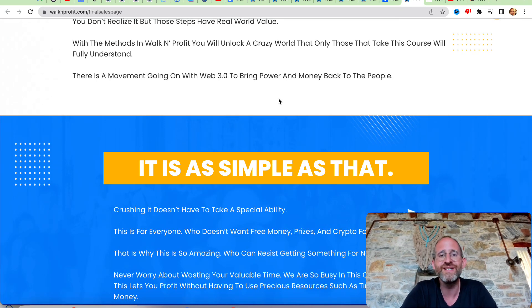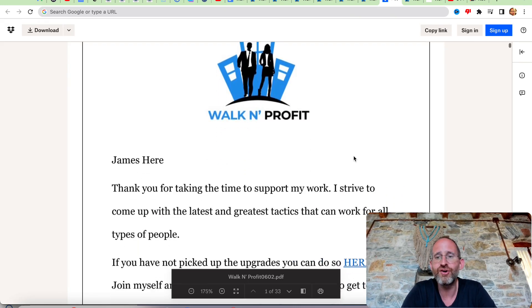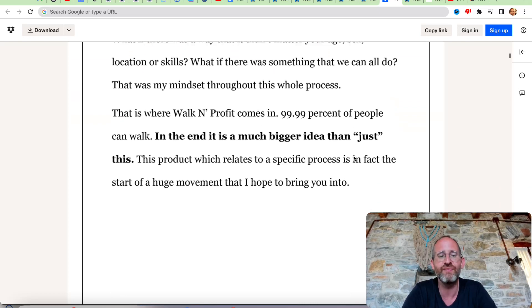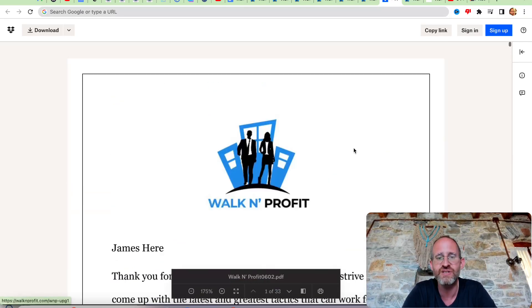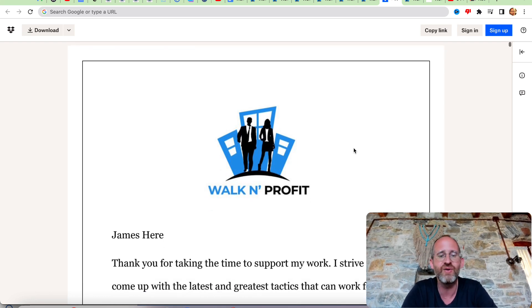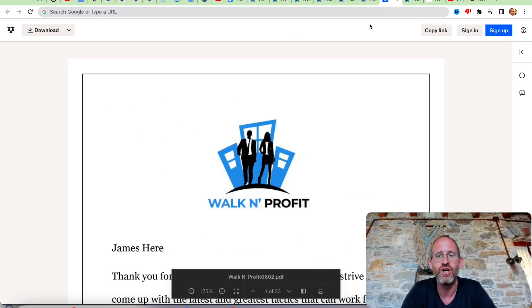So what we're going to do now is go over and take a look at the backend area and the OTOs together. Here's the backend area that you're going to have access to if you purchase. This is an actual PDF where they walk you through the entire system. They've got different links to different tools and resources inside of this PDF — that's how the product is going to be delivered to you.